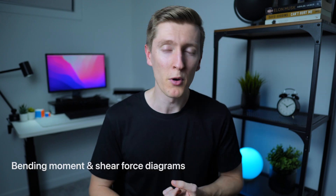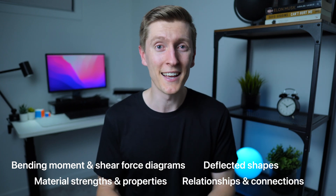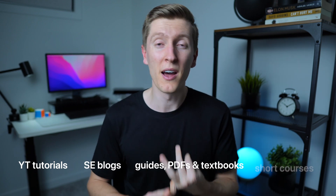The first real step to becoming a confident engineer is making sure you properly understand the fundamentals — your bread and butter concepts. Things like bending moment and shear force diagrams, deflected shapes, material strength and properties, and how all this base knowledge is interconnected. A lot of these basics are covered at university, but for those who don't have access anymore, you don't need to spend tens of thousands of dollars. There's free or cheap content like YouTube tutorials, structural engineering blogs, guides, textbooks, and private short courses. You can also supplement this with tools like ChatGPT to really speed up your learning.